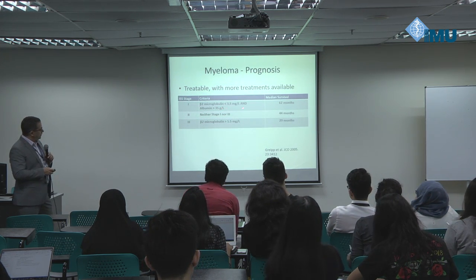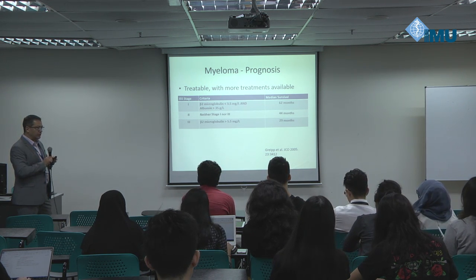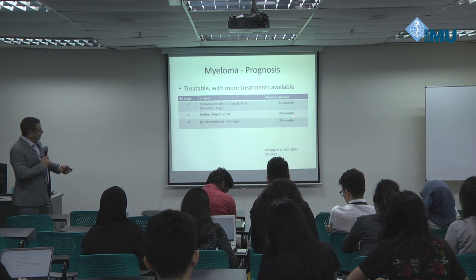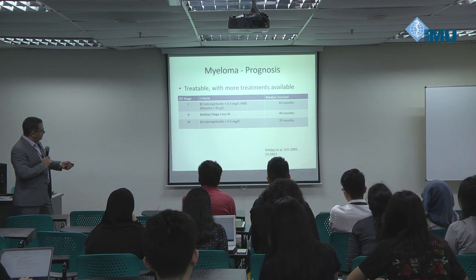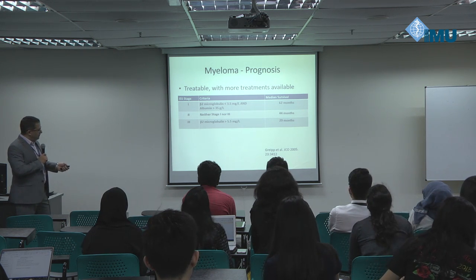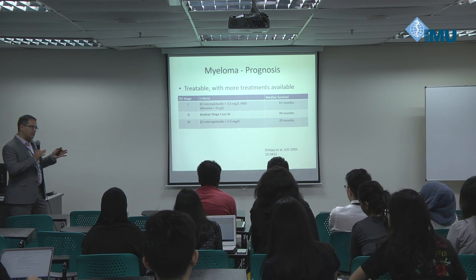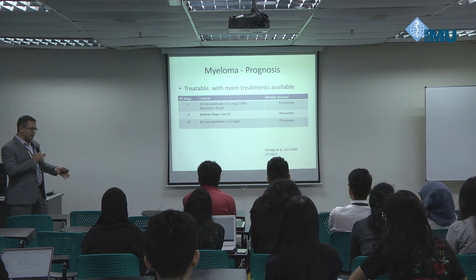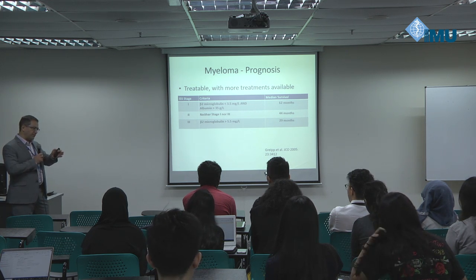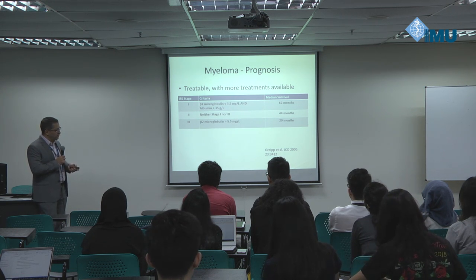Staging is pretty simple: you measure beta-2 microglobulin from blood and albumin. If the beta-2 is over a certain level, that suggests stage 3 with its corresponding median survival. If they're both normal, median survival is in the range of five years. These aren't that useful when sitting in front of a patient, because the medians predict survival for 100 people. The problem sitting in front of one person is you don't know if they'll fall to the left or right of the median.